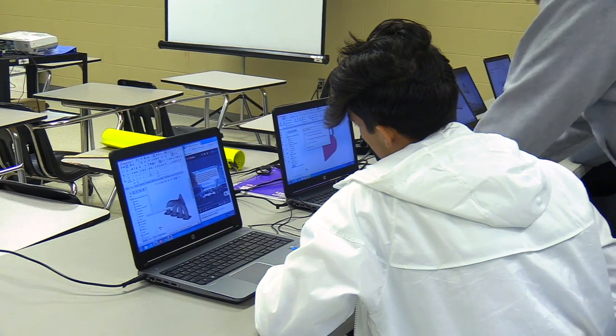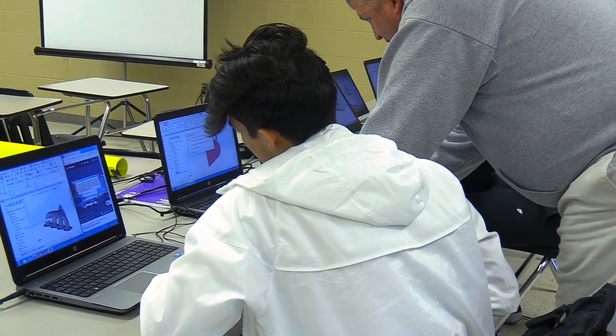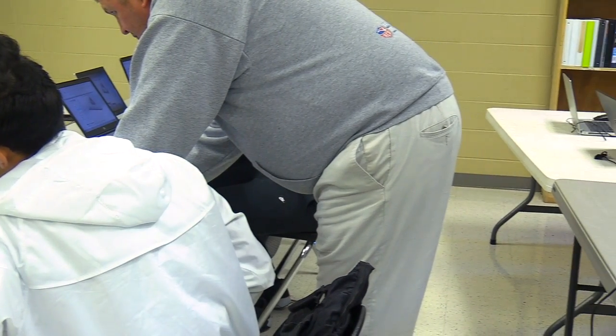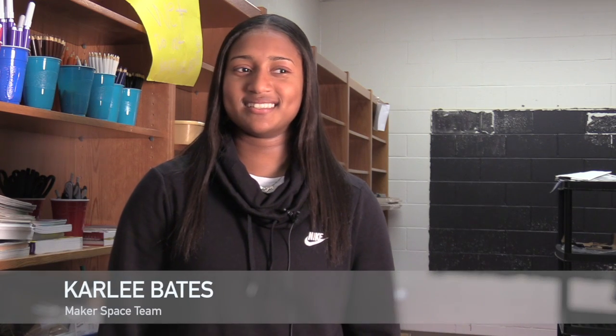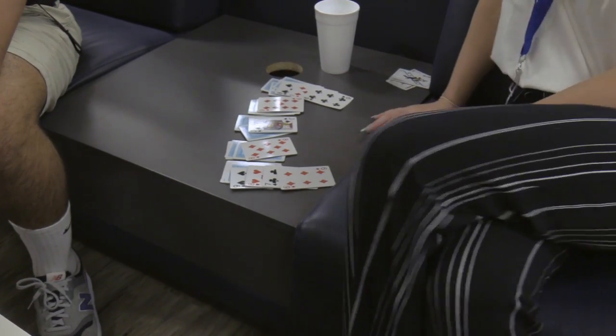We're actually thinking about calling it a 'creation lab' or 'creation space,' because 'maker space' is a word most high schoolers aren't familiar with. The maker space is basically just a place where kids can come, work together, find out new things, and create projects with the supplies we have in here.